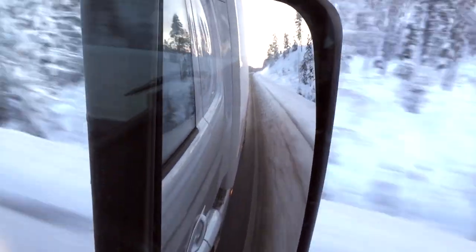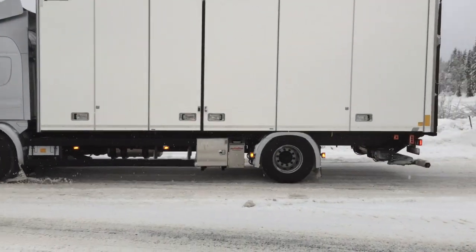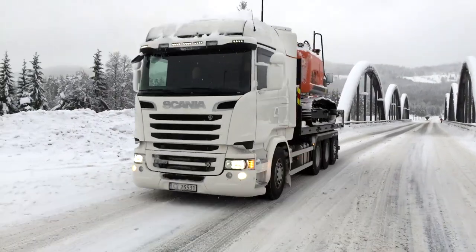Could a transport company improve its fuel efficiency so much that its level of emissions fell by 50% in just five years? It may sound impossible, but these kinds of results can be achieved, and achieved using today's technology.